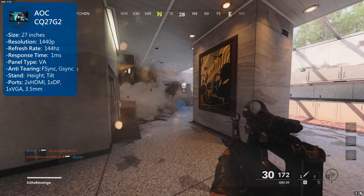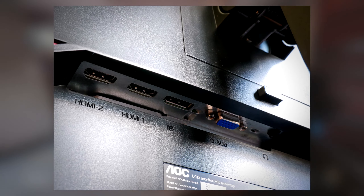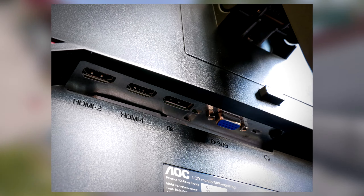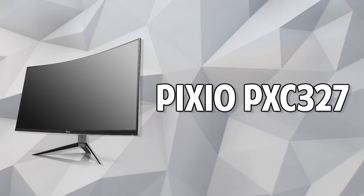For ports there's two HDMI 2.0s, one DisplayPort 1.2, one VGA, and your typical 3.5mm audio out port. Number three on the list is the Pixio PXC 32.7 monitor.